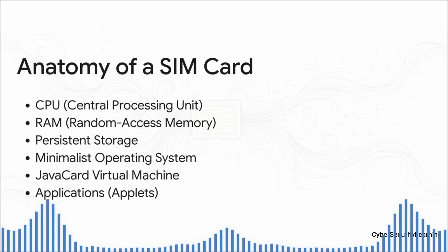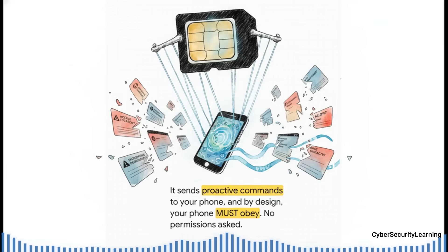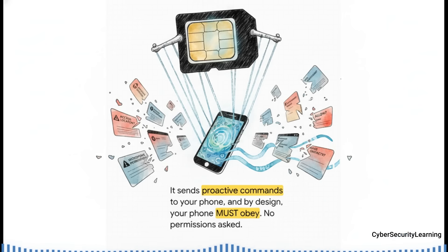Here's where it gets really crazy. This little computer can send what are called proactive commands straight to your phone's core hardware. And by the very standards that govern mobile phones, your phone — whether it's the latest iPhone or Android — has no choice but to obey. Instantly. No permission pop-ups, no warnings. The SIM is the boss.